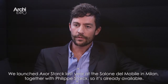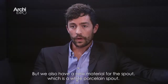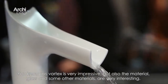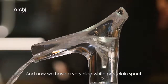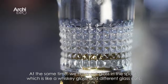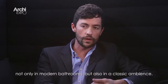We launched Axor Stark V last year at the Salone del Mobile in Milan together with Philip Stark, so it's already available. We now have some new options — for example, a nice lever handle on the side, but we also have a new material for the spout which is a white porcelain spout. We also have a glass cut in the spout — you know, like from a whiskey glass — different glass cuts, and in combination with a gold finish it becomes more traditional. So we now have many different opportunities for Axor Stark V for different design styles, not only in modern bathrooms but also in classic ambiences.